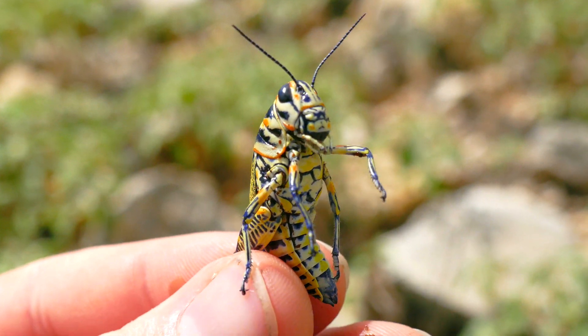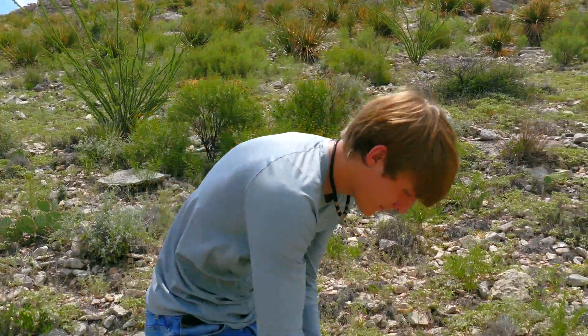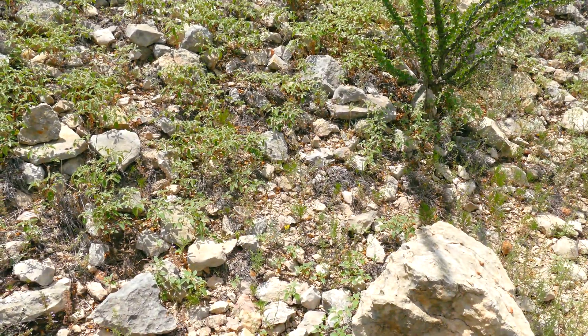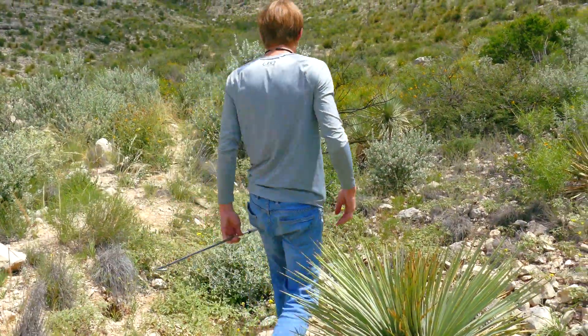We're going to go and put him back and keep looking for more. See you, buddy. Get out of here. We're looking for your bigger friends - the millipede.